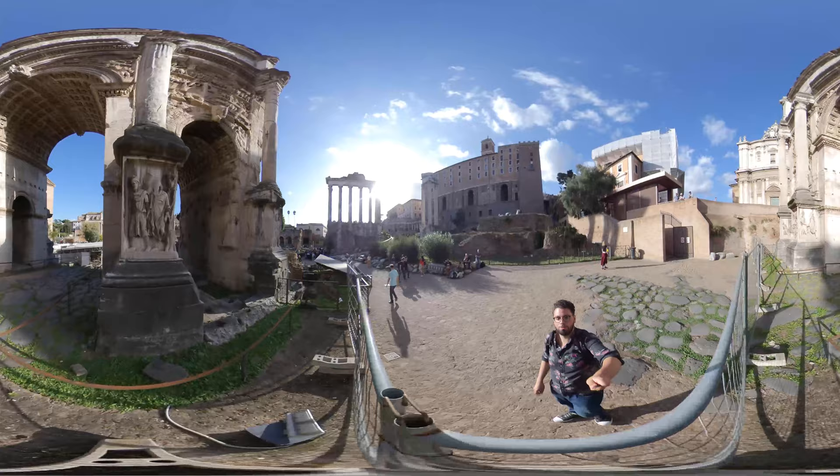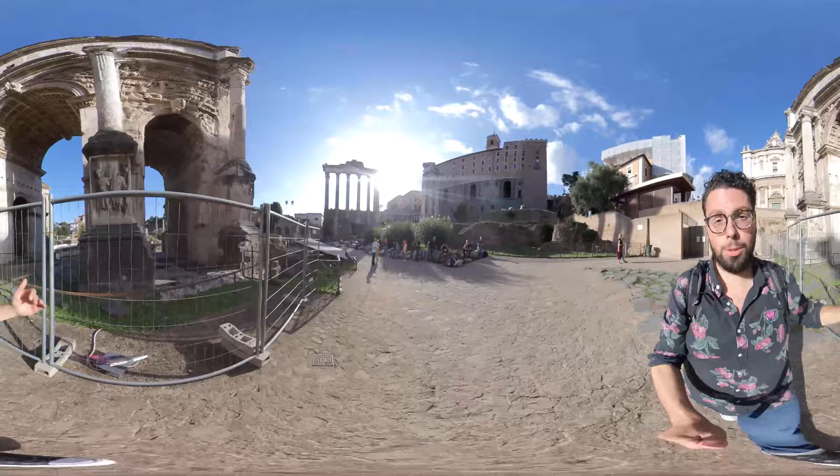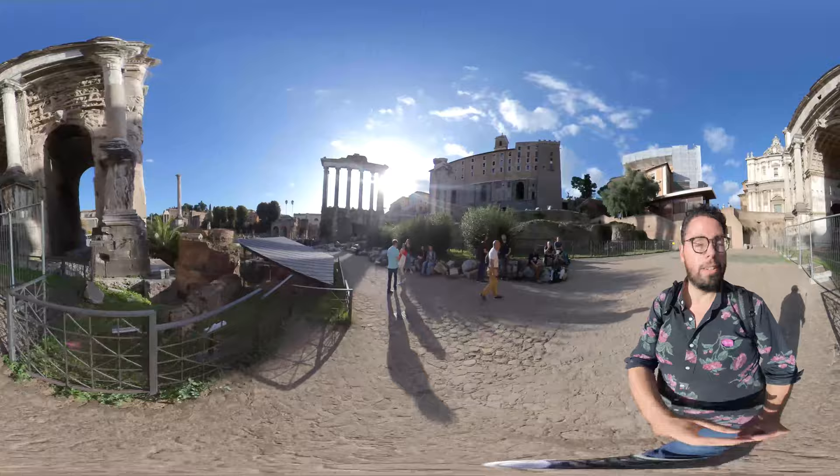Geta's name was removed and later changed to another version of the letters, and Geta's face was also removed. So Geta's trace and memory was absolutely erased from history, so much so that people barely know what Geta looks like.